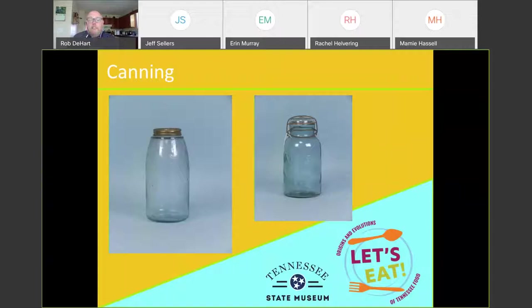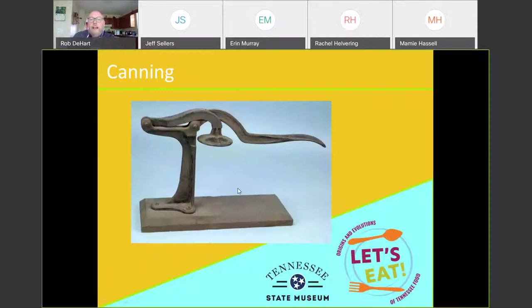In the museum collection, we have quite a few things related to canning. These two jars — the one on the left has a top patented by John Landis Mason, basically a zinc screw top with a rubber ring that seals the jar. The one on the right, when it was patented in the early 1900s, was called a 'lightning enclosure' because you could very quickly snap the metal piece to seal the lid onto the jar. There were many innovations and patents trying to find the best way to preserve foods.